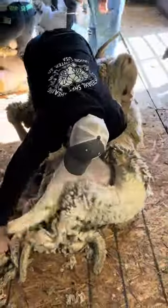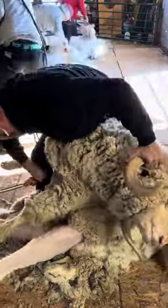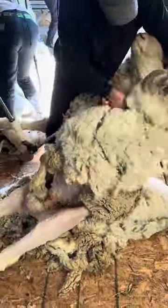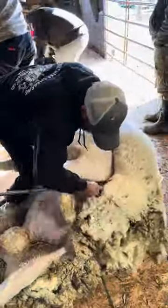If you've never shorn a Rambouillet, they have very soft hide — it's really easy to nick — and they have some wrinkles. It'll bunch up and get under the comb. So you kind of just have to go slow and ease over those spots right here.